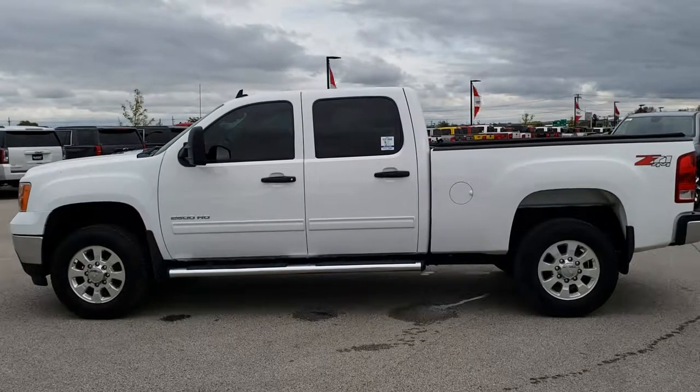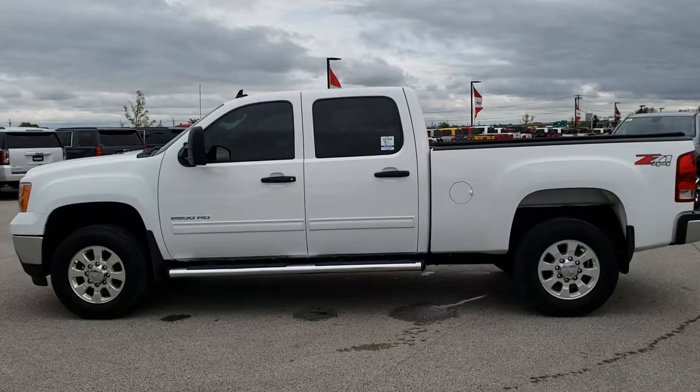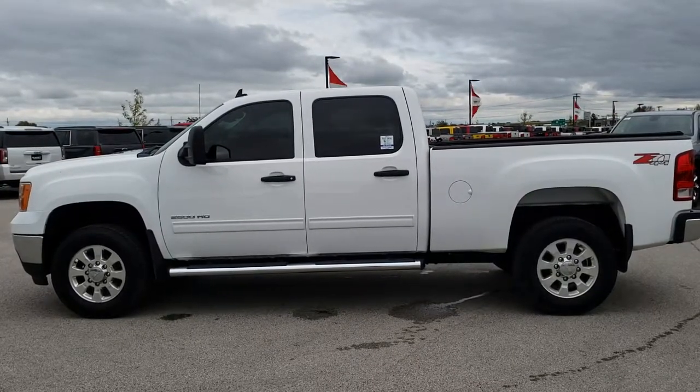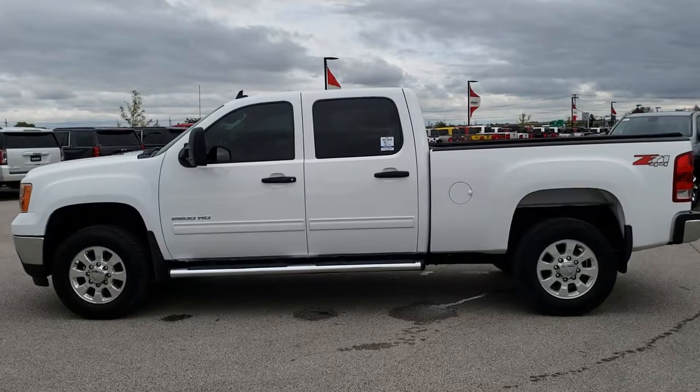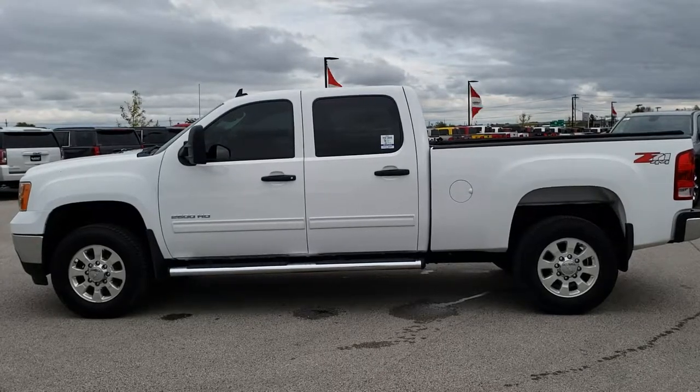A link to more heavy-duty truck videos like this one on your right. If you have not been to our website, on the bottom there's a link to this video on our website, or this vehicle on our website. Click those, check us out. We really look forward to helping you with this super clean 2011 GMC Sierra 2500 Crew Cab Short Box SLE Z71. Thanks again.